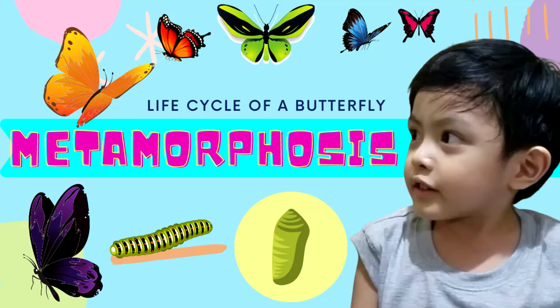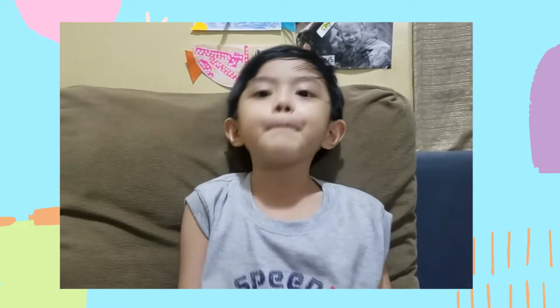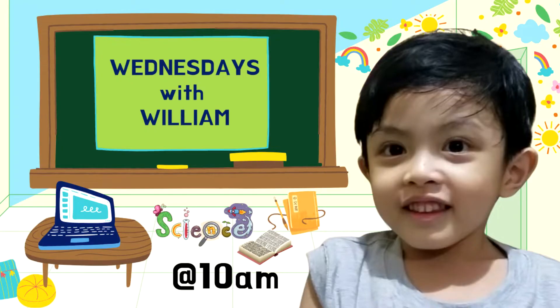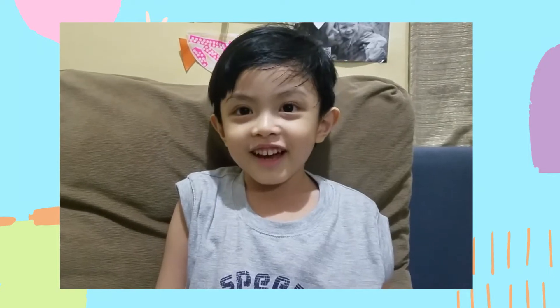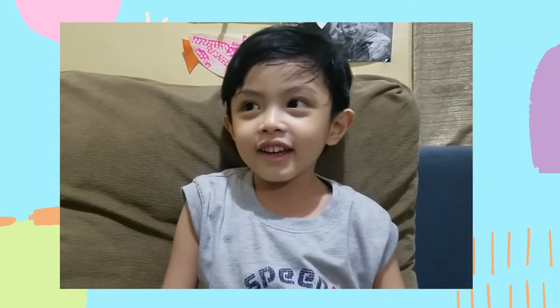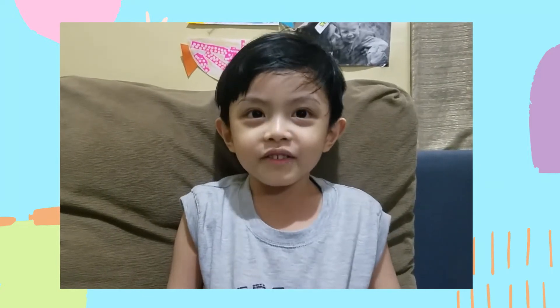Metamorphosis, a life cycle of a butterfly. Say hello, everyone! Hello, everyone. This is my third vlog and I'm so happy to meet you. We're gonna talk about metamorphosis.